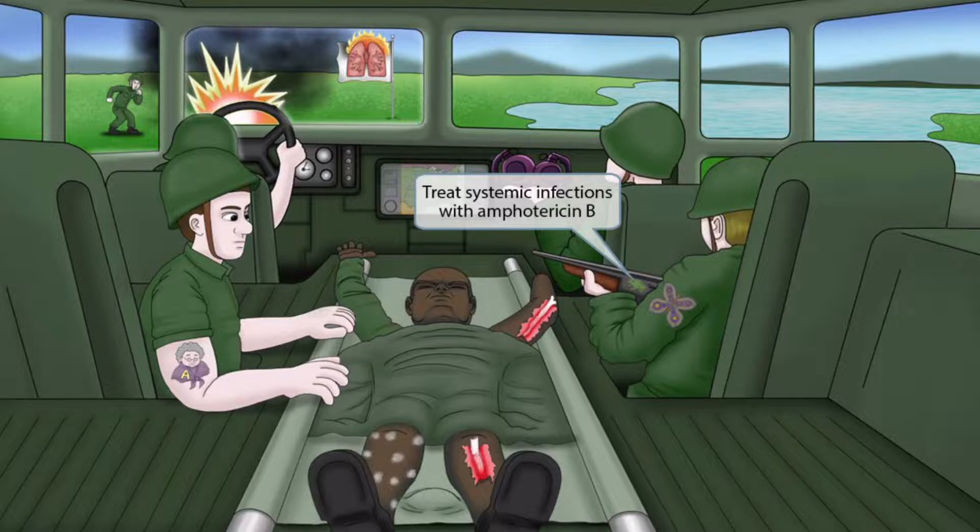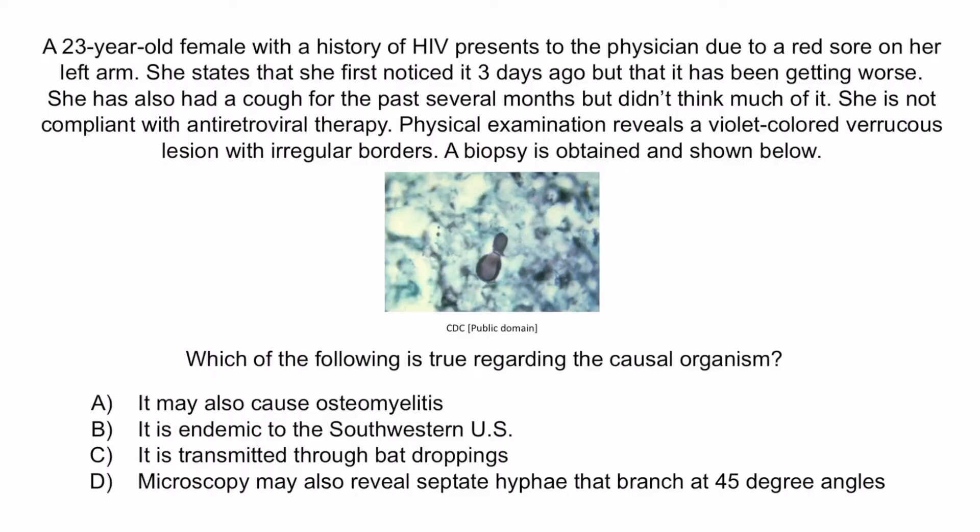Now let's review with a question. A 23-year-old female with a history of HIV presents to the physician due to a red sore on her left arm. She states that she first noticed it three days ago, but that it has been getting worse. She also has had a cough for the past several months, but didn't think much of it. She is not compliant with antiretroviral therapy. Physical examination reveals a violet-colored verrucous lesion with irregular borders. A biopsy is obtained and shown below. Which of the following is true regarding the causal organism?